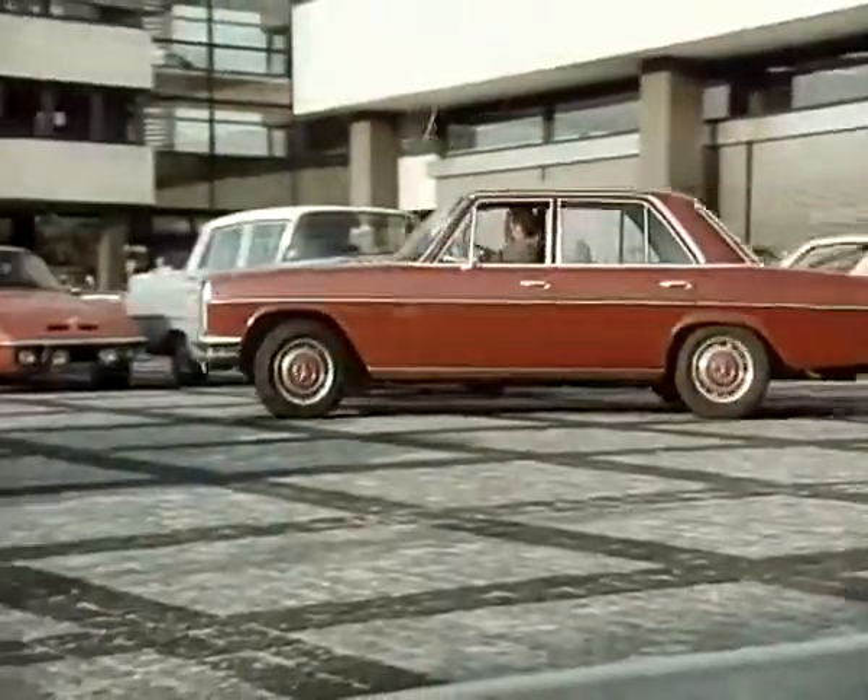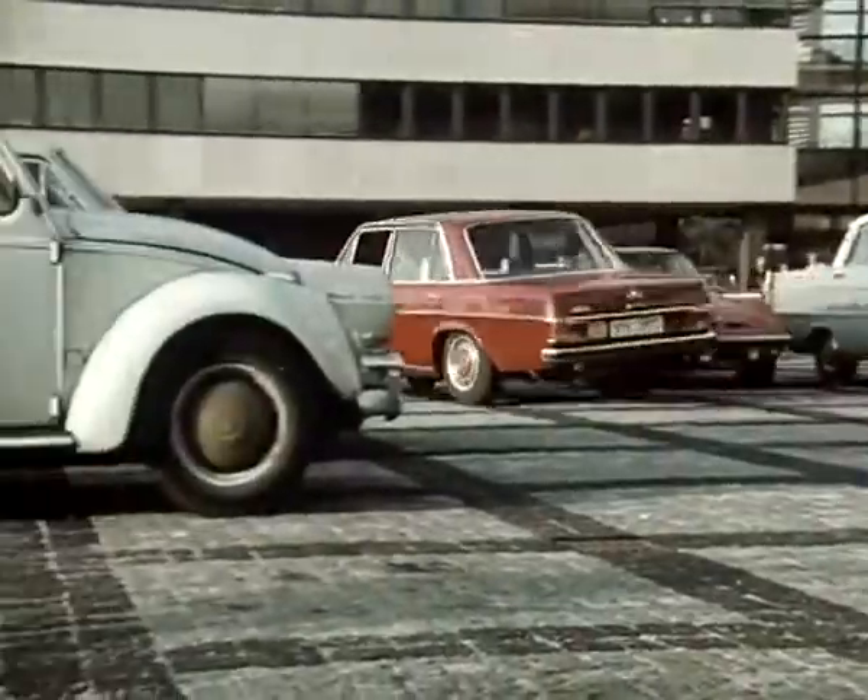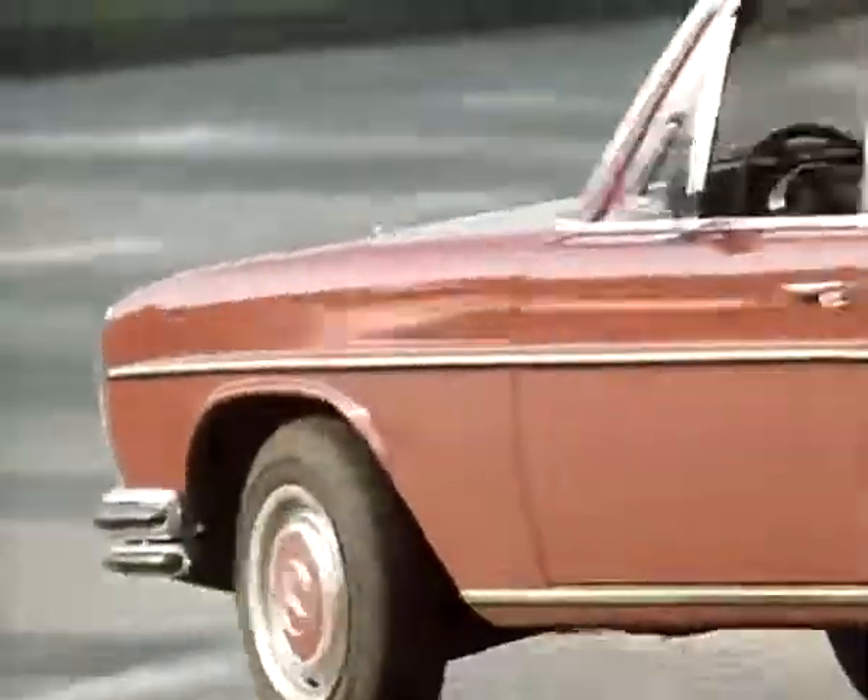Mercedes-Benz 250. Fabens Gottlieb Daimler, Carl Benz and 1,700 engineers.